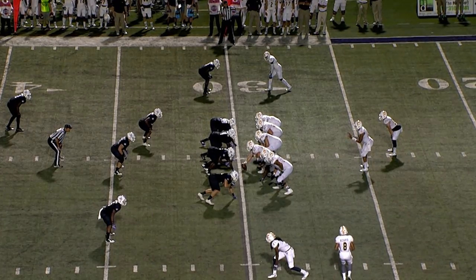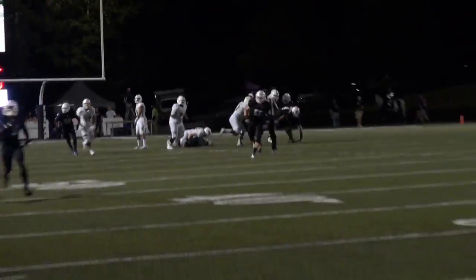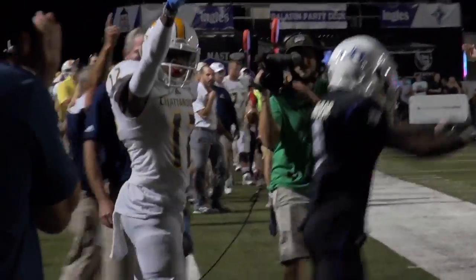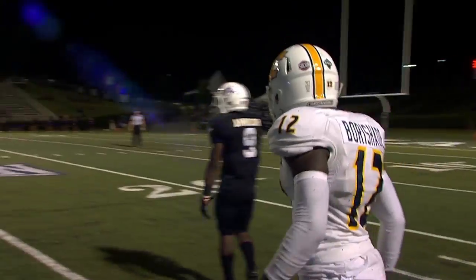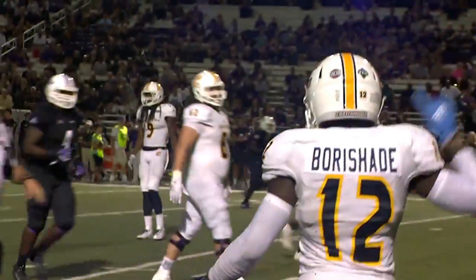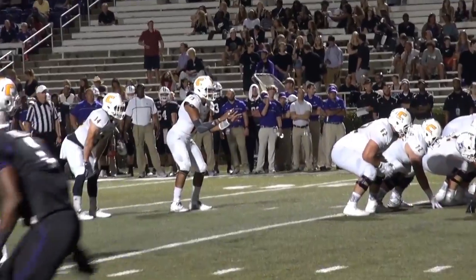Starting right at the 30-yard line, Benefield drops back, wants to throw, has time, slings it far side. One-on-one coverage, up in the air, and it is caught. Holy cow — caught over the shoulder by Xavier Borashati. You talk about an inside shoulder pass; dropped it right over that inside shoulder. Xavier Borashati made the play in the first half.